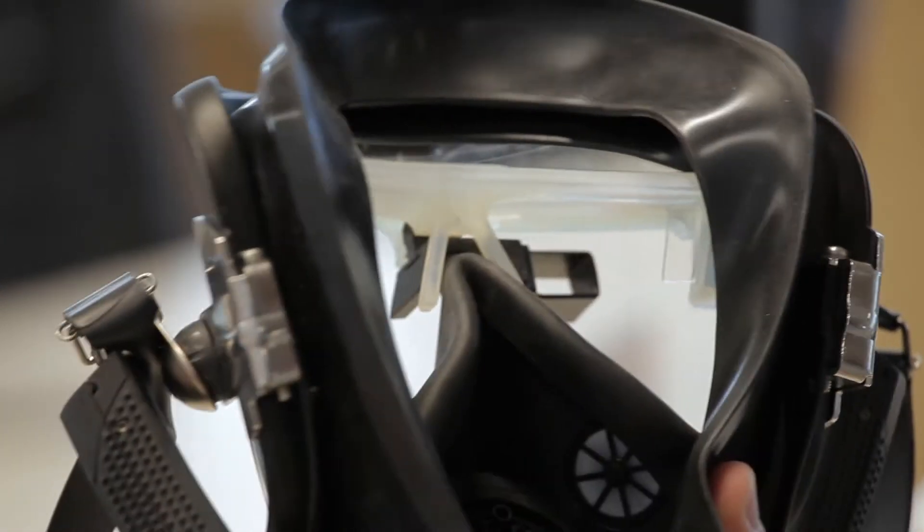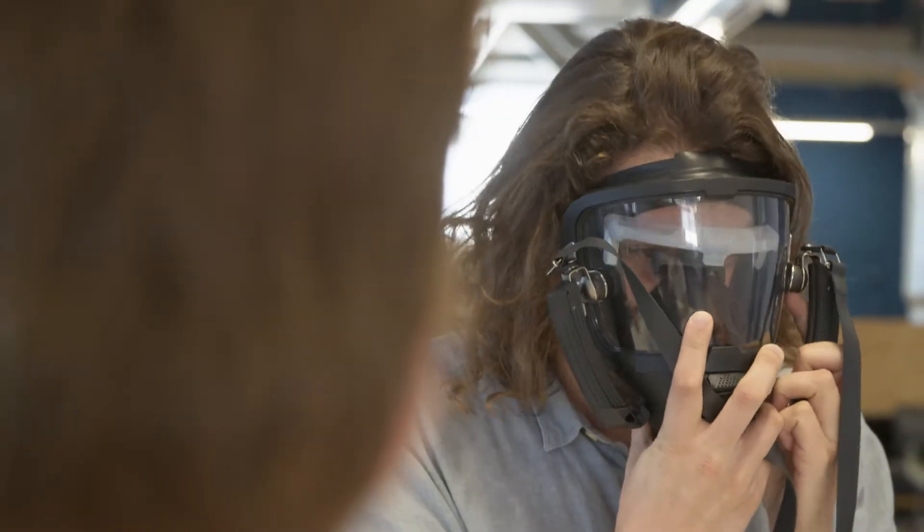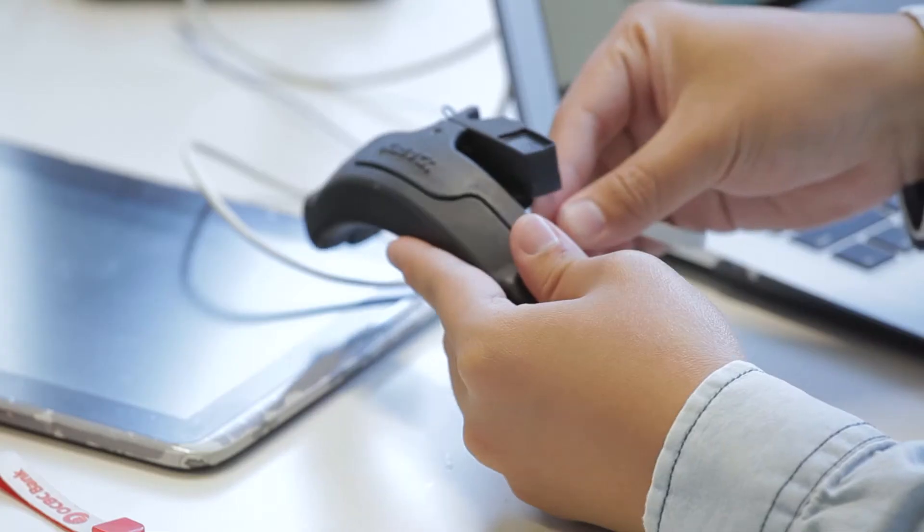During interventions, firefighters wear breathing masks to give them fresh air so they don't have to breathe the toxic smoke. We have developed an add-on that can be clipped inside common breathing masks and that gives them a thermal overlay in their field of view.